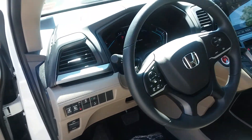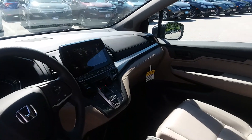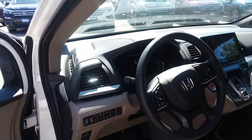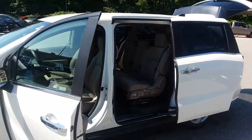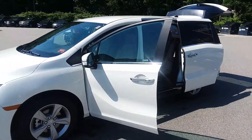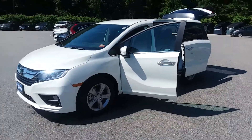Lane departure warning, lane keep assist, forward collision mitigation, adaptive cruise control, road departure mitigation — it's one of the safest vehicles on the road. It's an absolutely fantastic car. The EX is a great trim level.